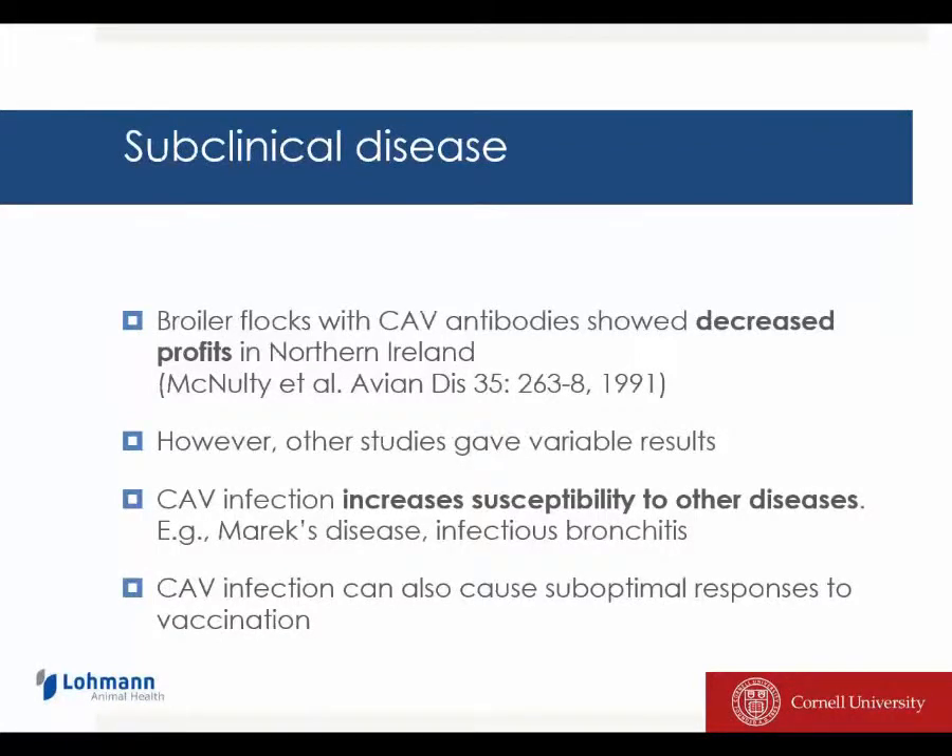What is the consequence of subclinical disease? Broiler flocks with chicken anemia virus antibodies have shown a decreased profit in Northern Ireland, where they have a very good system to measure the productivity and profits of broiler production. To be honest about this, other groups could not repeat those studies that were done by McNulty and his co-workers in Northern Ireland, and some of those studies actually did not show an effect.